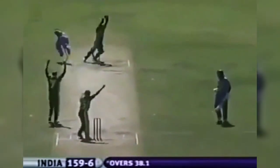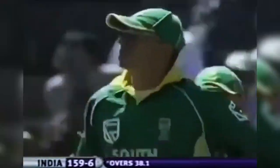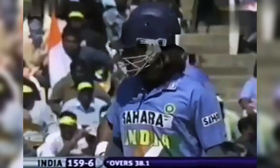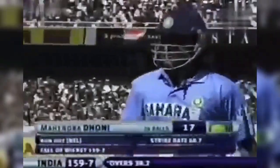Mark Boucher is quite excited about that one — it has been referred to the third umpire. The bale's just come off, and for me the red light has to come on. It's going to be red. It is red. So a good performance again from South Africa — Dhoni gone for seventeen. It's one fifty-nine for seven.